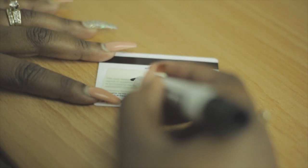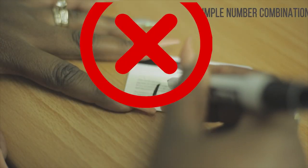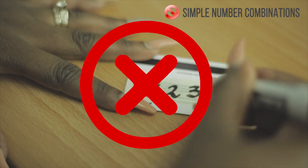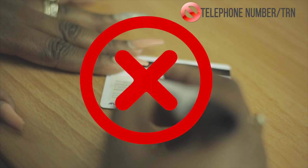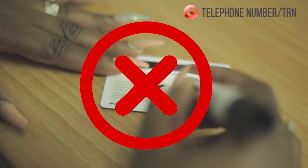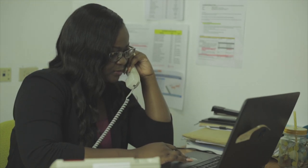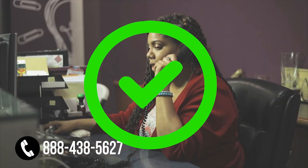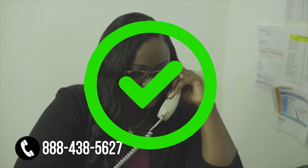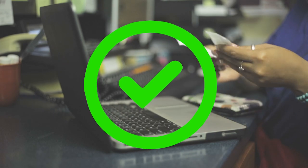In choosing your PIN, do not use a date of birth or anniversary. Do not use simple number combinations such as 1234 or 0000. Do not use part of your telephone number or TRN. Report a lost or stolen card or suspicious activity on your account immediately by calling JN Bank customer service at 888-438-5627 or visiting the nearest JN Bank location. Always keep your ATM receipts and check it against your account or statement.